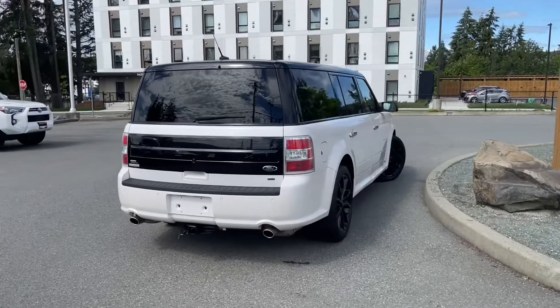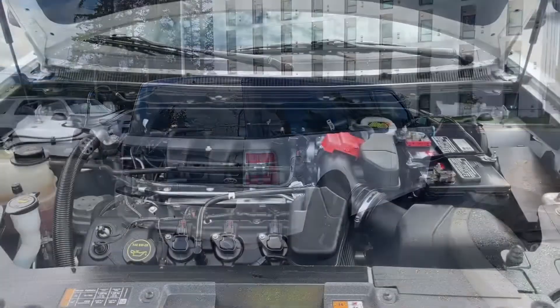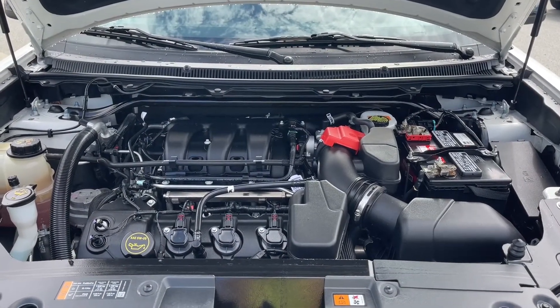You can book it online at islandford.ca. We're going to have a look under the hood and inside and out. This is a 3.5 liter V6 engine paired with an automatic transmission and all wheel drive.